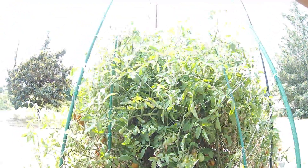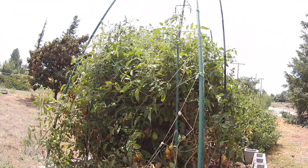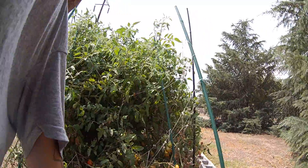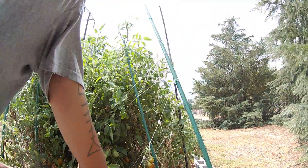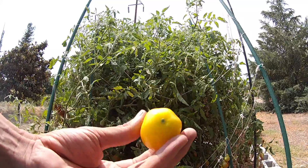They're starting to split — overwatering in the daytime. Gotta stick to a night schedule. Here's what the plum lemon's supposed to look like, and this is what I'm getting crossed.